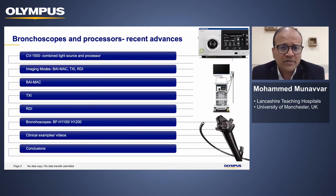I'm going to cover this over the next few minutes by briefly touching on the new equipment: the processor, the light source, the imaging modes that this has to offer, and the new bronchoscopes. I'll then move on to the important aspect of the topic, which is some clinical examples in the form of video clips.